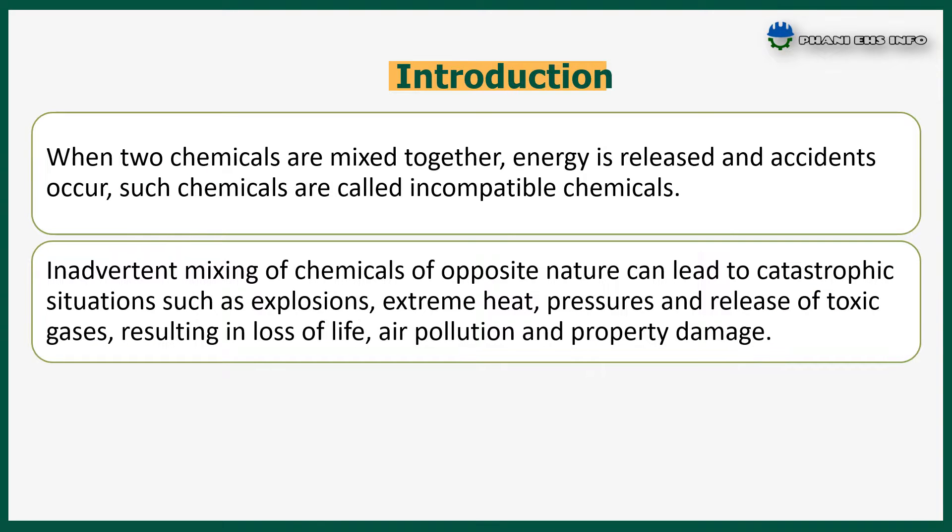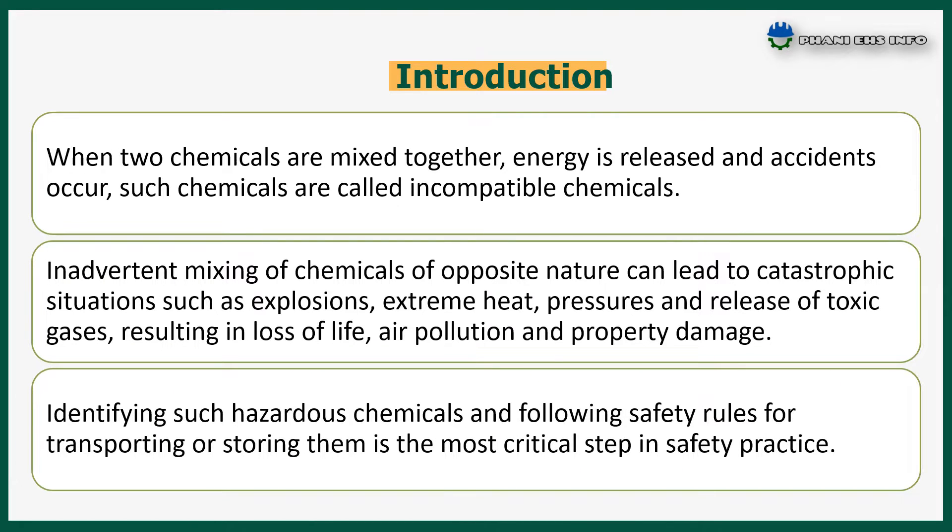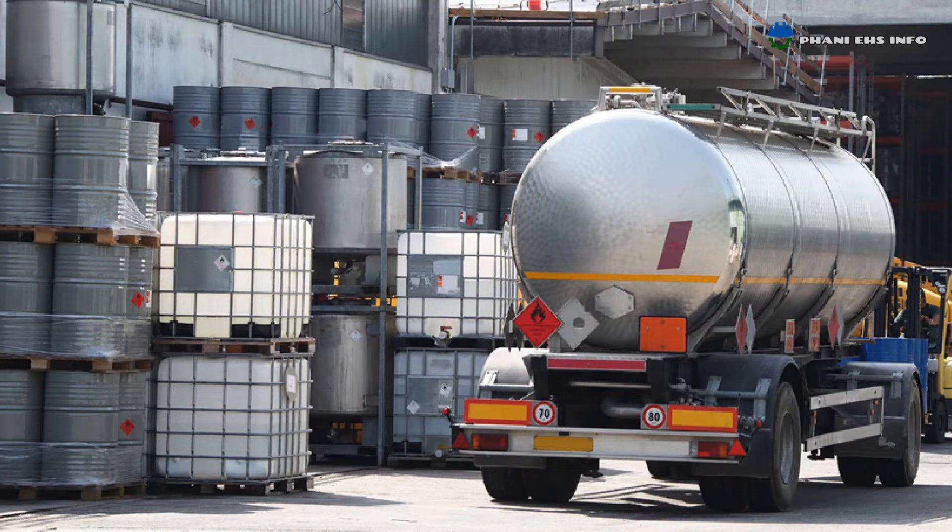Inadvertent mixing of chemicals of opposite nature can lead to catastrophic situations such as explosions, extreme heat, pressures, and release of toxic gases, resulting in loss of life, air pollution, and property damage. Identifying such hazardous chemicals and following safety rules for transporting or storing them is the most critical step in safety practice.